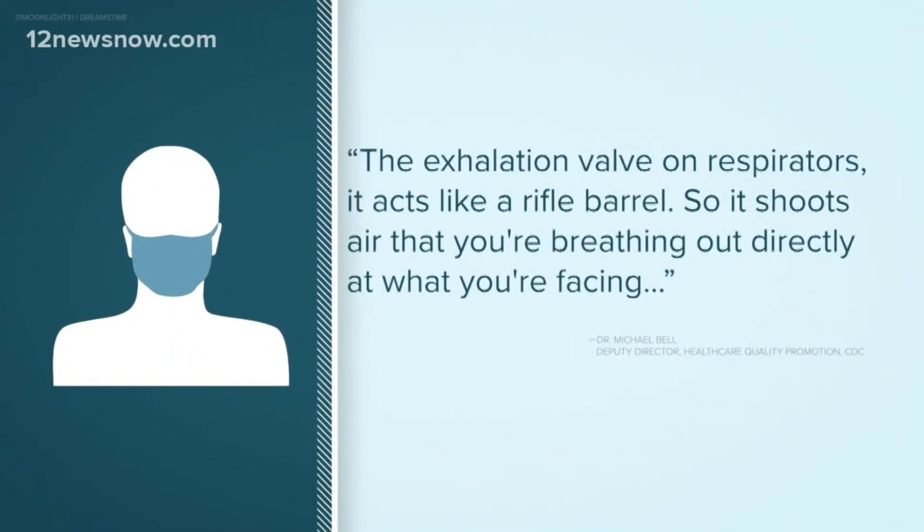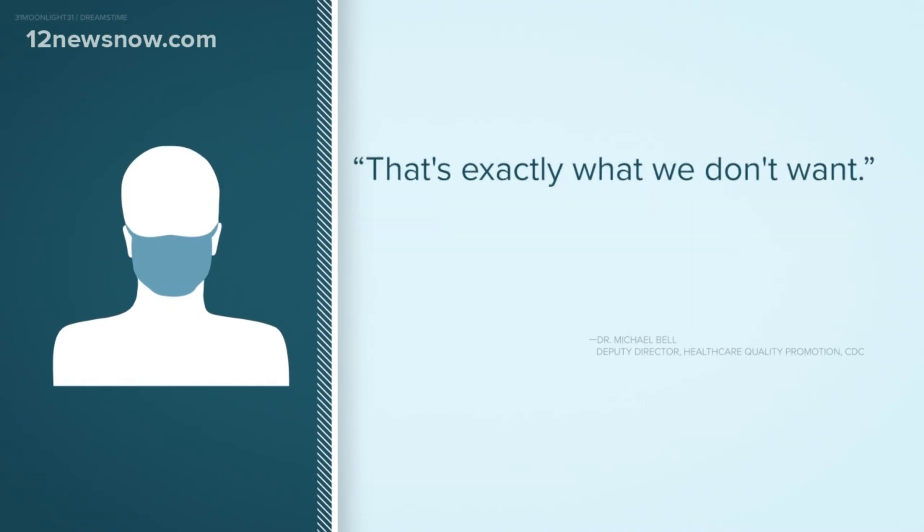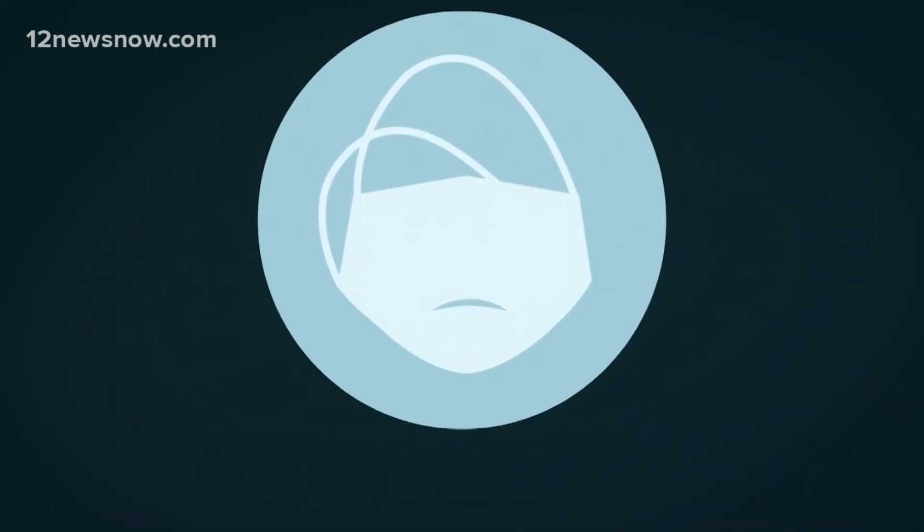Are they safer to wear? CDC says no. The exhalation valve on respirators acts like a rifle barrel, so it shoots air that you're breathing out directly at what you're facing, and that's exactly what we don't want. The doctor said a simple cloth fabric does well enough — just remember to cover your nose and your mouth.